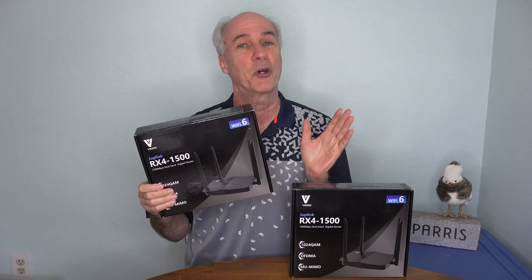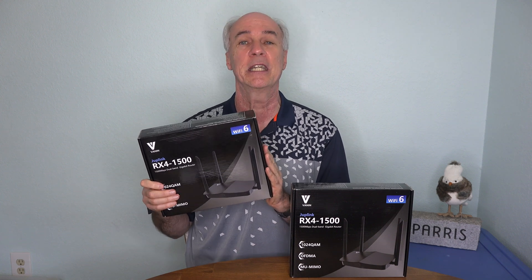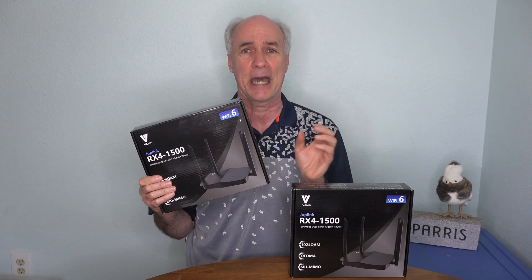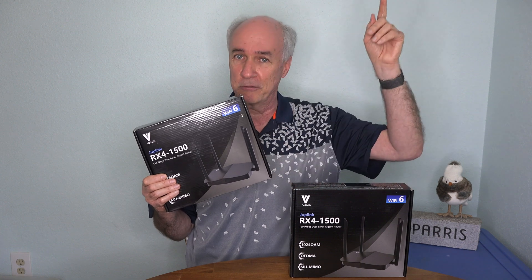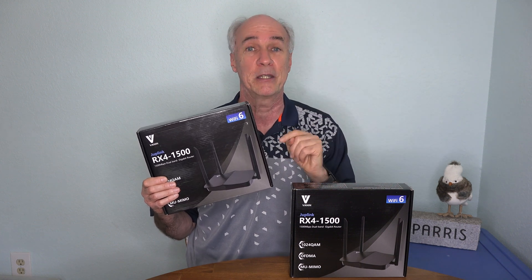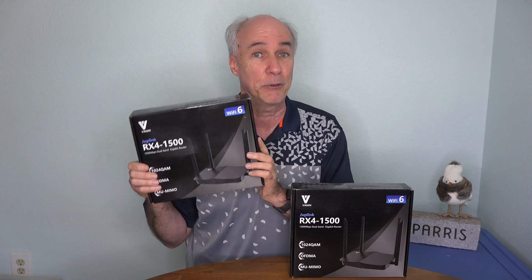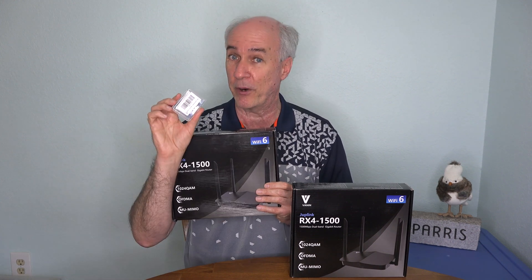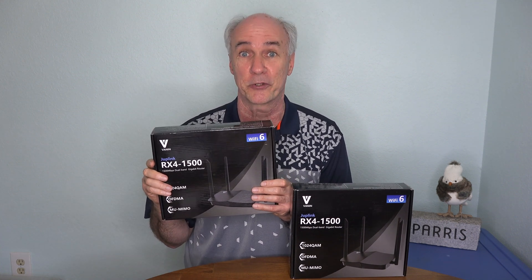The giveaway is on February 1st, 2020. All you have to do to be in contention is just comment something about Wi-Fi or technology down below this video. I'll look through the comments and pick one at random, get in touch with you by responding to your comment to let you know if you're the winner, and then get this in the mail to you. Be sure you subscribe to this channel so you'll get notified when the Wi-Fi chip upgrade video goes up and for other technology videos.